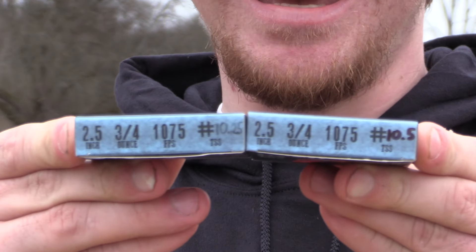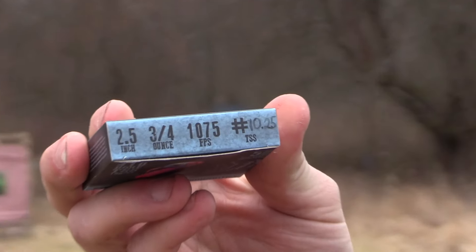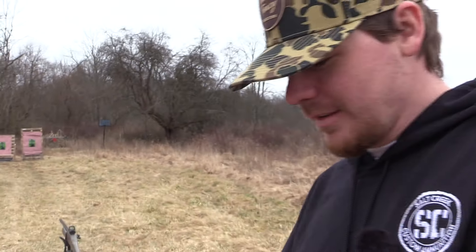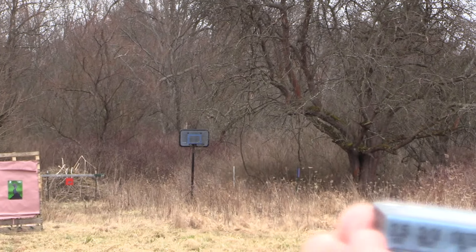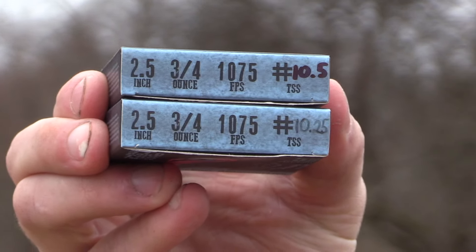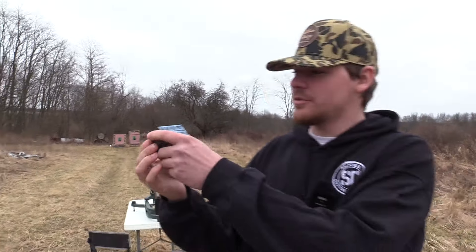There's a small shot size. One box is two and a half inch, three-quarter ounce of ten and a quarter shot — tiny — traveling 1075 feet per second. The top box is two and a half inch, three-quarter ounce of ten and a half shot, also traveling 1075 feet per second.